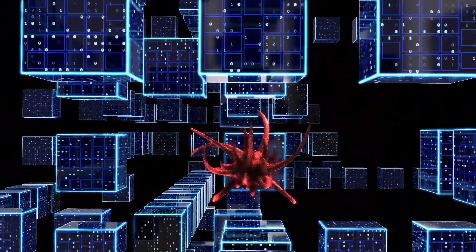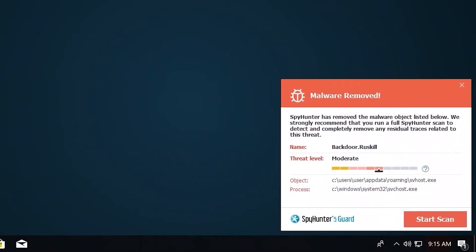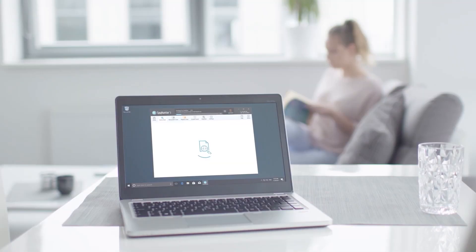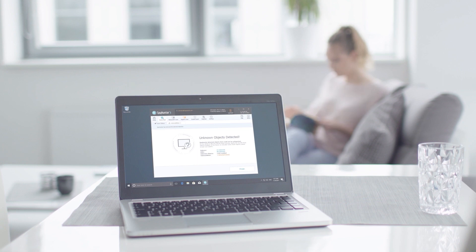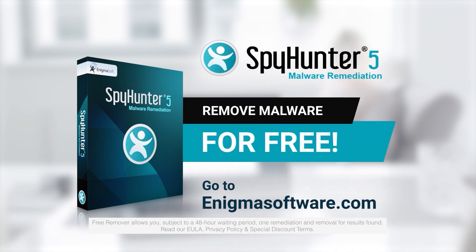SpyHunter 5 is a powerful PC utility that repairs malware threats in many cases where other competing anti-malware and antivirus programs may fail. To detect and remove malware for free, go to enigmasoftware.com and download SpyHunter today.